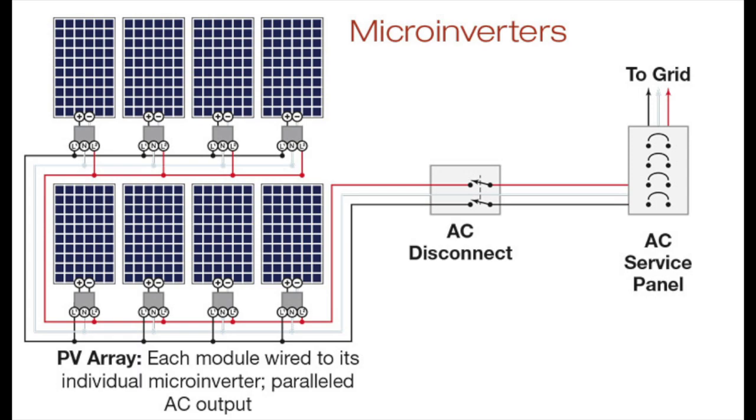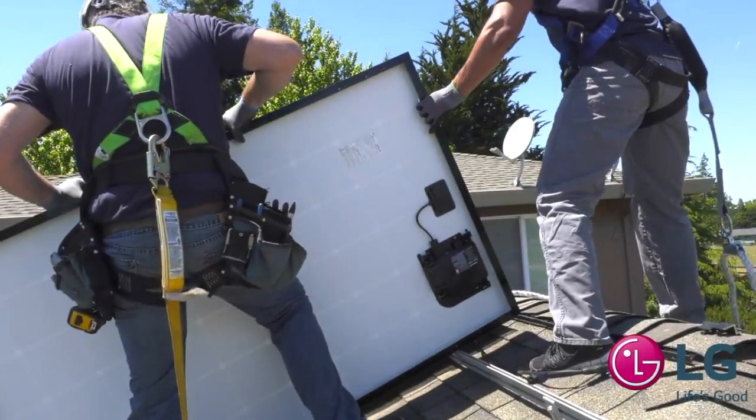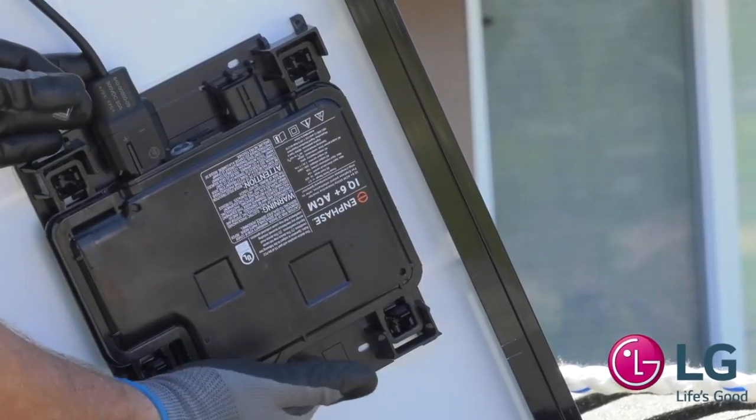Having a microinverter attached to an individual panel means that each panel works independently from the rest of the solar array and the DC power is converted to AC immediately. Enphase Energy has partnered with several large solar module manufacturers like LG and JNCO Solar to manufacture microinverters attached to the panels. These are referred to as AC solar modules. A big advantage of microinverters being attached to an individual panel is that even seemingly identical solar panels can output different amounts of power.